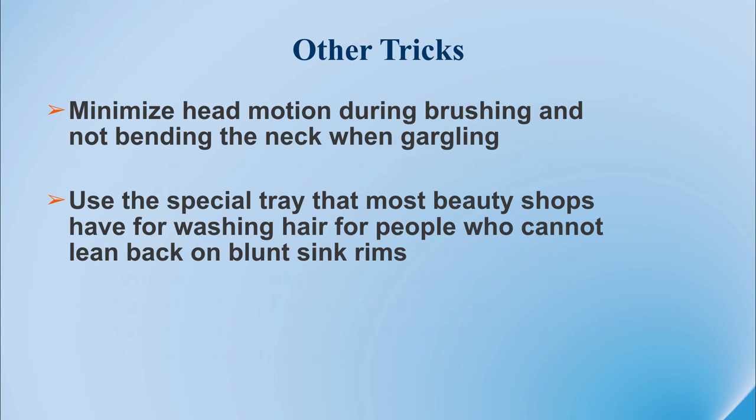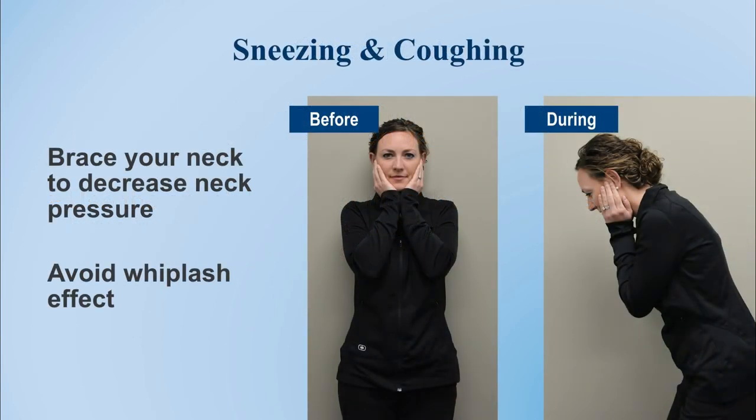Some neck movement activities are hard to avoid, such as sneezing and coughing. We call this our trick for coughing and sneezing — we call it our 'home alone pose.' As you feel the need to cough or sneeze, support your chin and then allow your body to flex forward, attempting to prevent a whiplash effect at your neck. If you have low back pain, be careful how far forward you flex, but allow enough movement that it comes from your body and not your neck.